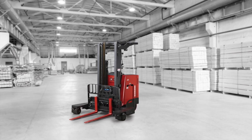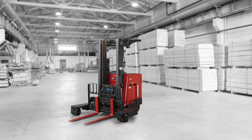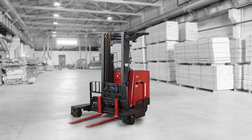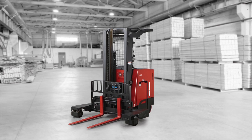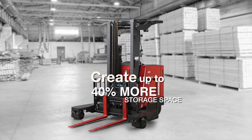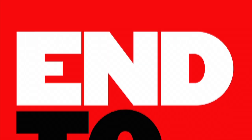Contact your authorized Raymond Sales and Service Center for a demonstration of the 7310 4D Reach Fork Truck, and you're on your way to creating up to 40% more storage space. For more information, visit our website.